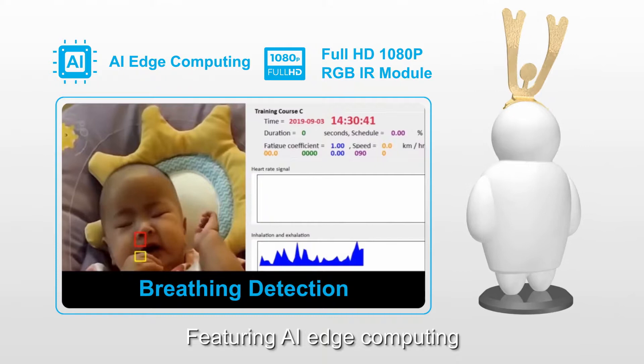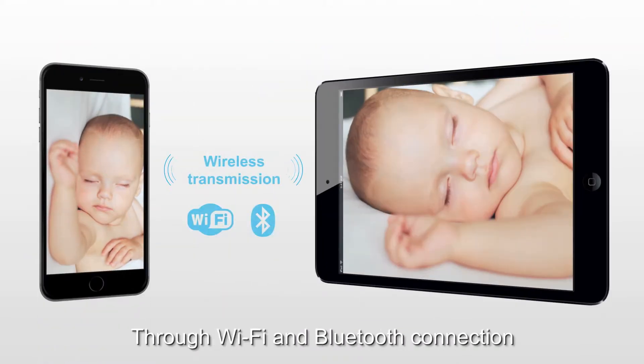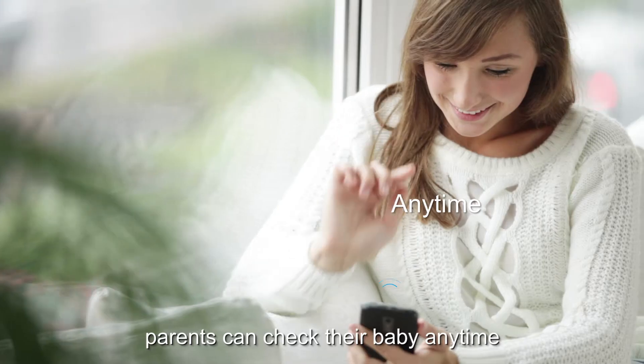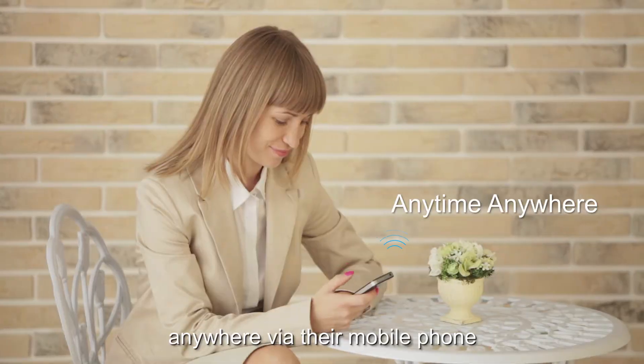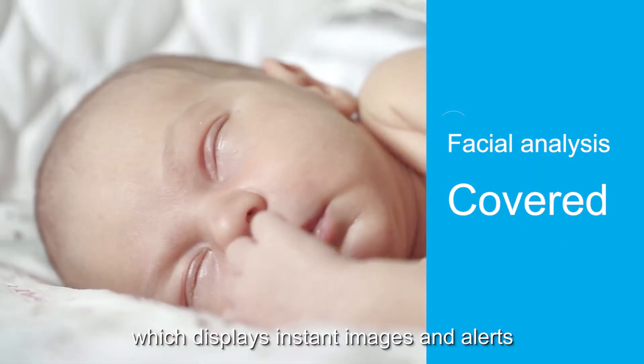Featuring AI edge computing, GenkiCam provides rapid response. Through Wi-Fi and Bluetooth connections, parents can check their baby anytime, anywhere, via their mobile phone, which displays instant images and alerts.